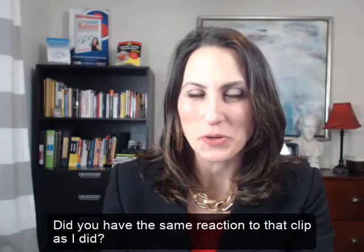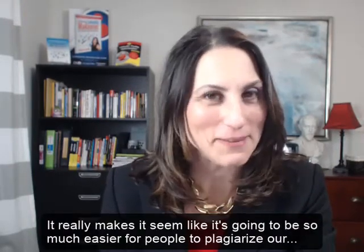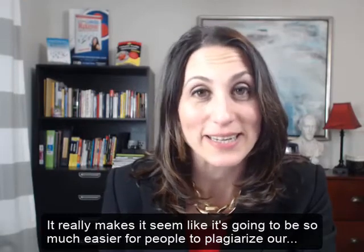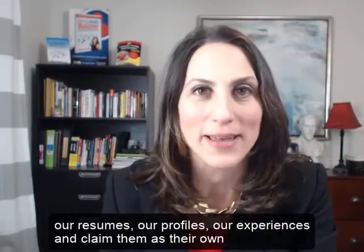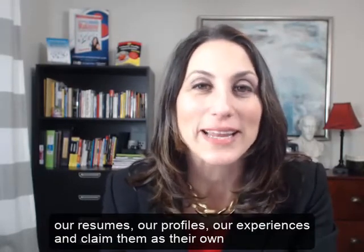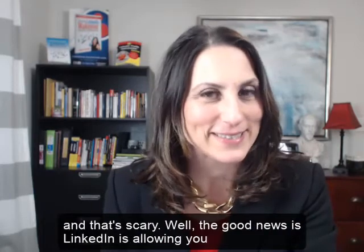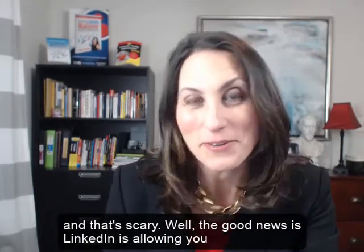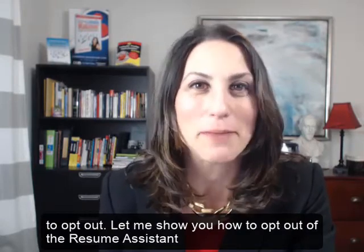Did you have the same reaction to that clip as I did? It really makes it seem like it's going to be so much easier for people to plagiarize our resumes, our profiles, our experiences, and claim them for their own — and that's scary. Well, the good news is LinkedIn is allowing you to opt out.